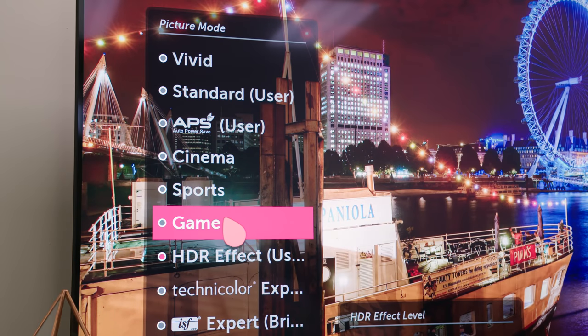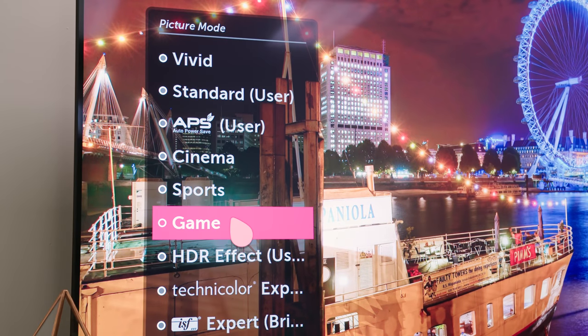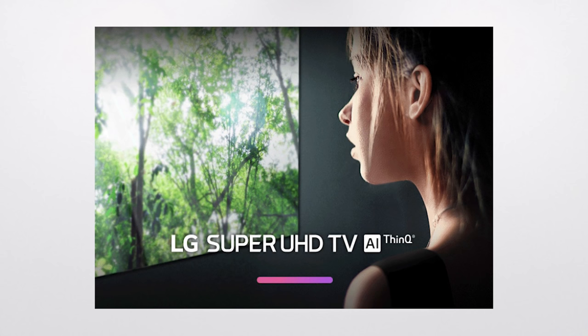Like 2017's model, you can enable the same game mode that effectively reduces input lag for what's still one of the best gaming experiences in the living room. Solving the long-time issue of input lag for gamers was a huge achievement for LG last year, but I was kinda hoping to see more gaming-centric features on the new model to really take things up a notch.